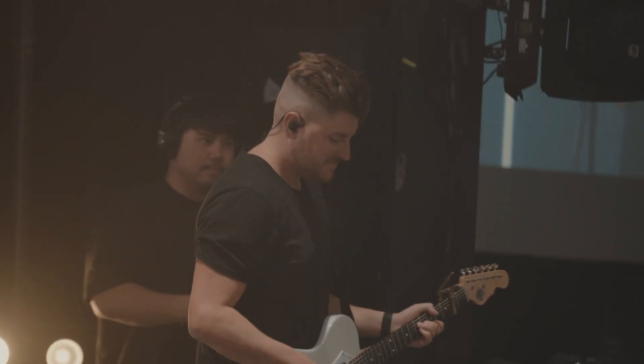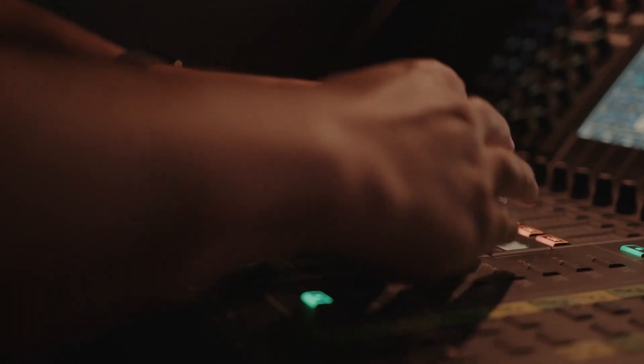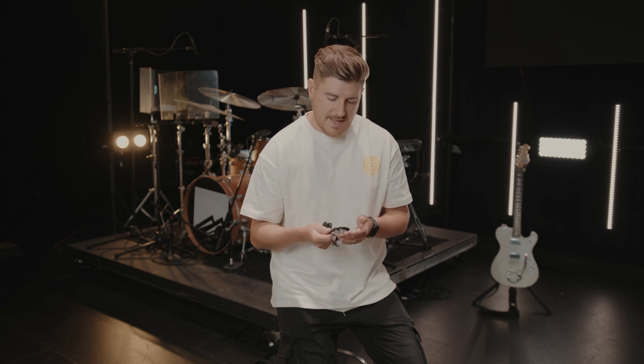These things sound incredible. I've been a professional musician for around 10 years and it feels like I've used every different driver setup in the book — 12 drivers, 8 drivers, 6 drivers. This is my favorite pair of custom IEMs that I've ever had for playing live.